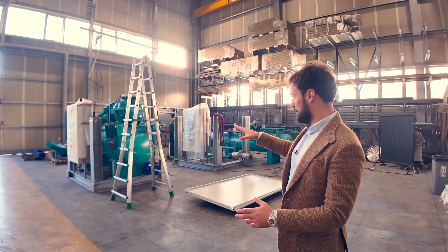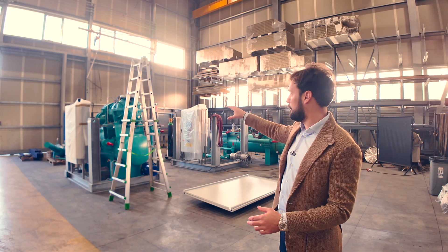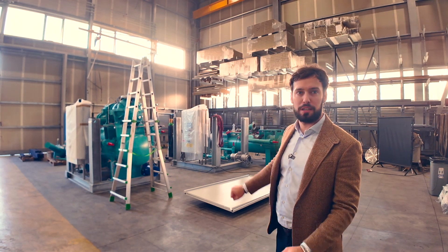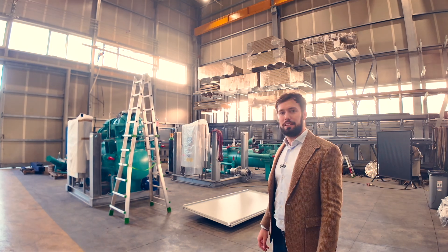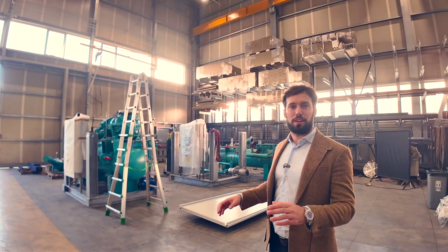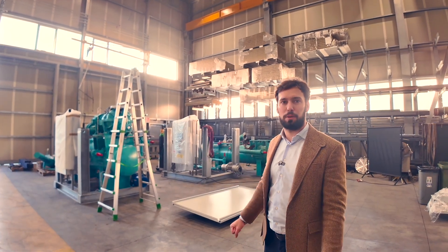This is a compressor skid. We have an oil separator underneath — a horizontal oil separator — a screw compressor on top, and the electric motor is going to be assembled at the front end. What would this typically be used for? This is for an industrial minus 45°C application for an ice cream factory in the southern part of Italy.